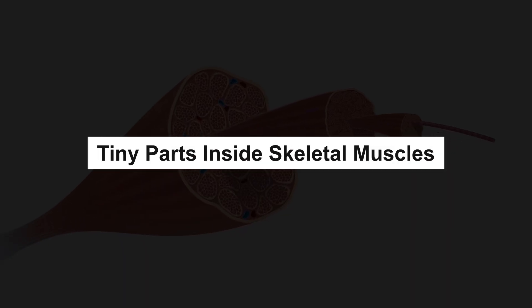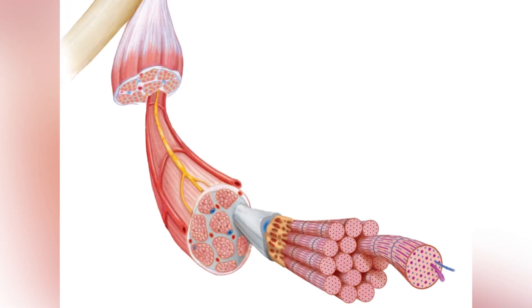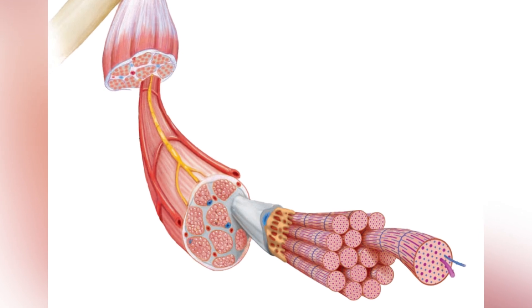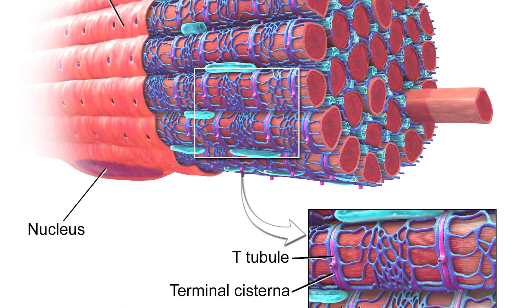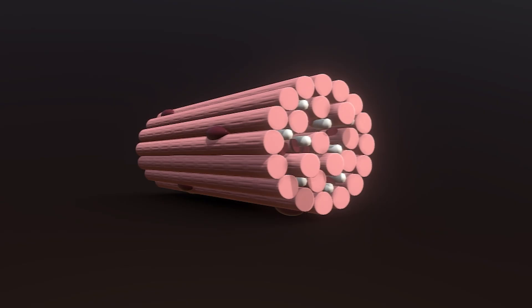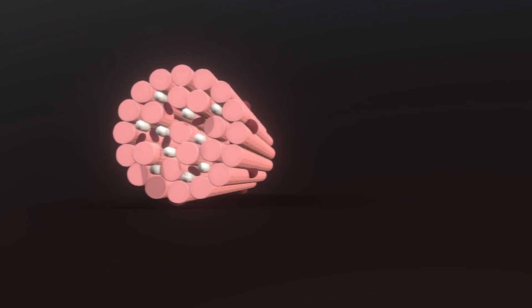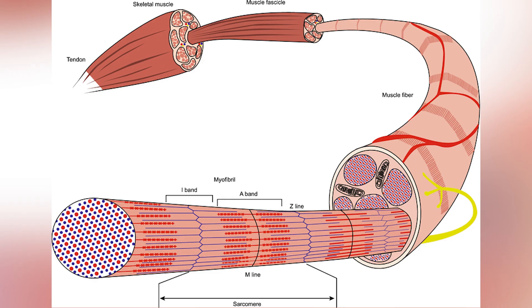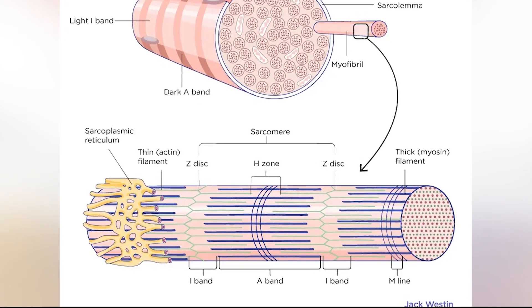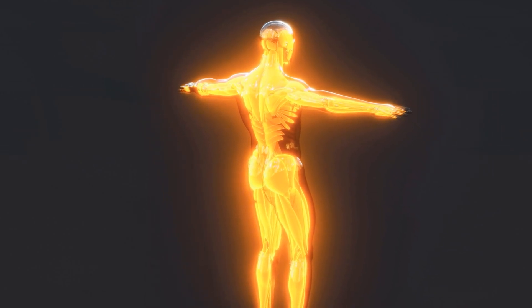Tiny parts inside skeletal muscles. Let's zoom in. Each muscle is made of fibers — like long ropes wrapped in a skin called the sarcolemma. Inside them is jelly-like stuff, sarcoplasm, filled with even smaller ropes called myofibrils. Each myofibril is divided into tiny sections called sarcomeres. Sarcomeres are the parts that actually help the muscle squeeze and pull. They have two kinds of threads: thick threads called myosin and thin threads called actin. The myosin heads grab the actin and pull it, making the muscle shorter and tighter. This is how a muscle contracts or works.